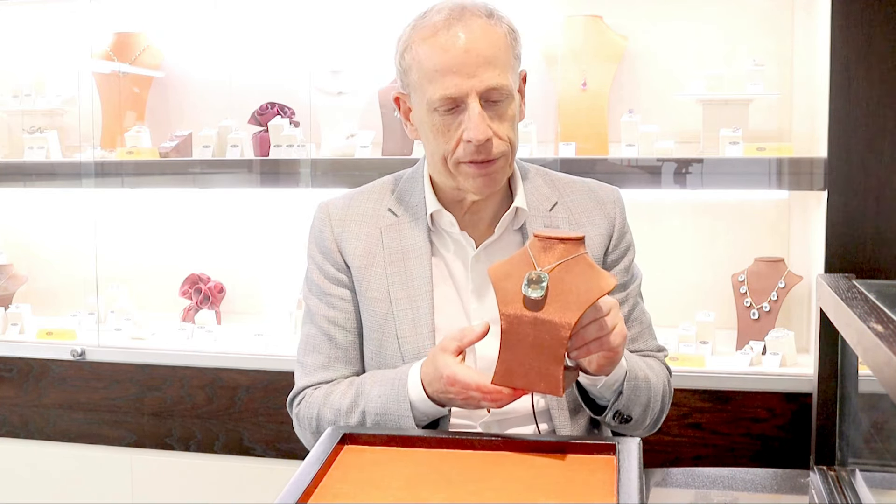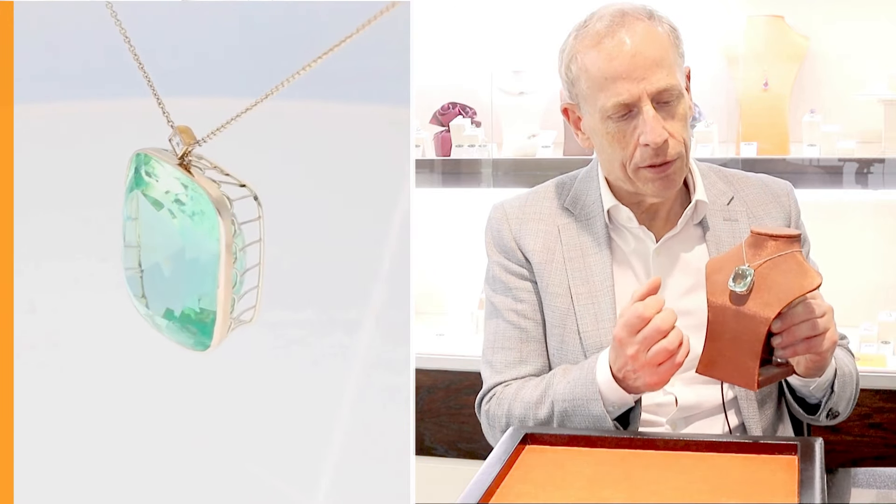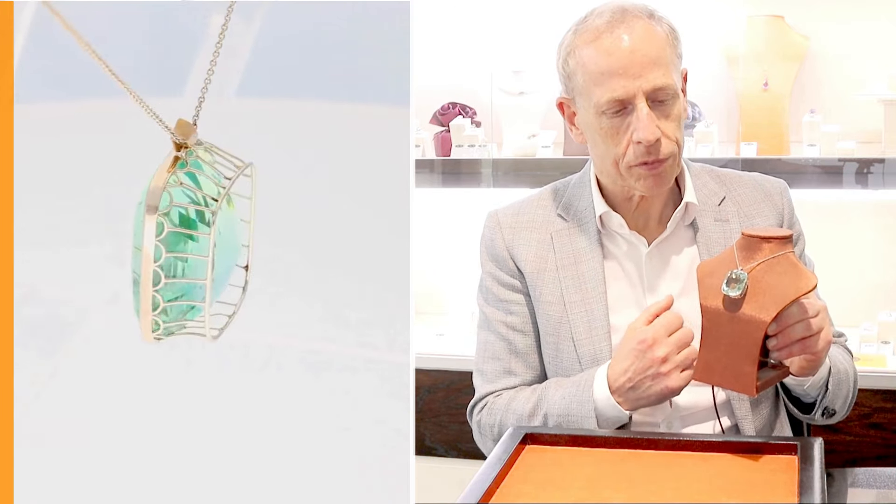Quite a stunning example set with this beautiful antique cushion cut aquamarine, totalling 71.50 carat in weight. So a really large, really imposing gemstone that displays a beautiful antique greeny-bluey colour, real presence and brilliance. Just a beautiful example.